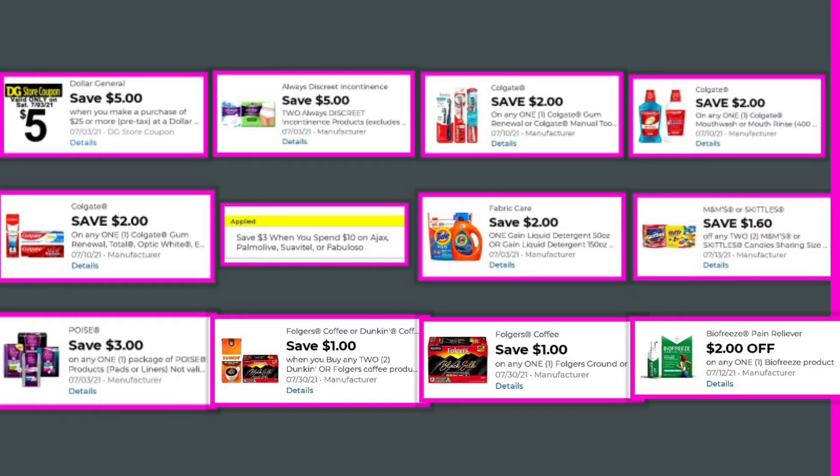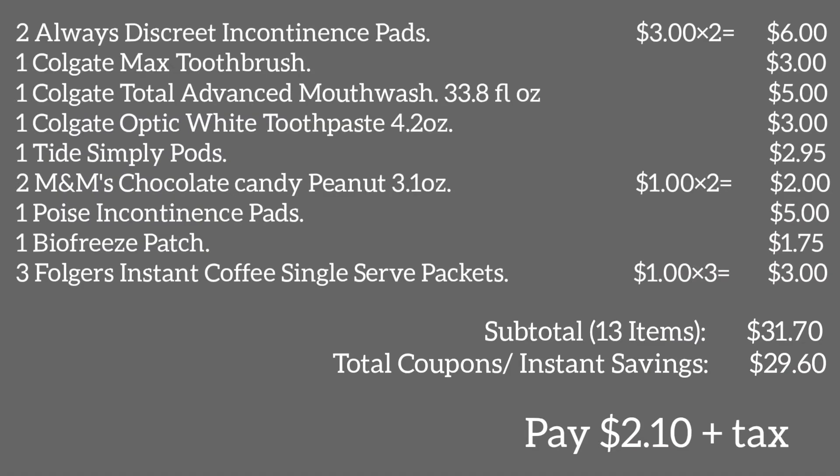Additional Deal 1 coupons: $2 off one Tide Pods; $1.60 off any two M&M's chocolate candies; $3 off any one package of Poise; $2 off any one Biofreeze product; $1 off any one Folgers ground coffee; and $1 when you buy two Folgers coffee products. We also have an instant savings of $3 when you spend $10 on Colgate products. Total coupons and instant savings: $29.60. You will pay $2.10 plus tax.